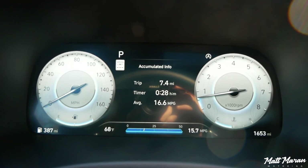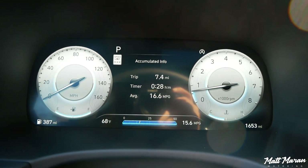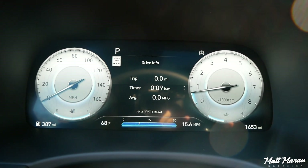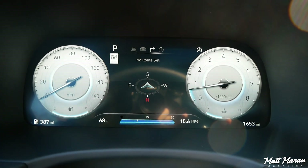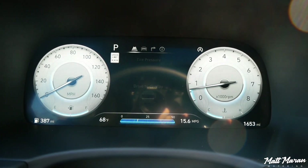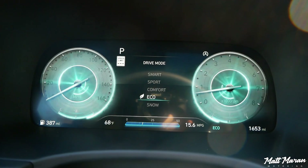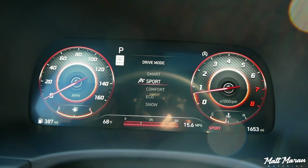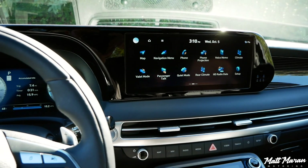The gauge cluster here is a 12.3-inch digital unit, which isn't new — Palisades have had those since they came out — but the new thing is it's been brought down to some of the lower trims. The SEL Premium now also gets these digital gauges instead of just the Limited and upper two trims. They have cool features like the blind view monitor, which shows what's going on in your blind spot in the gauge cluster whenever you put your turn signal on. In upper trims you also get a head-up display.